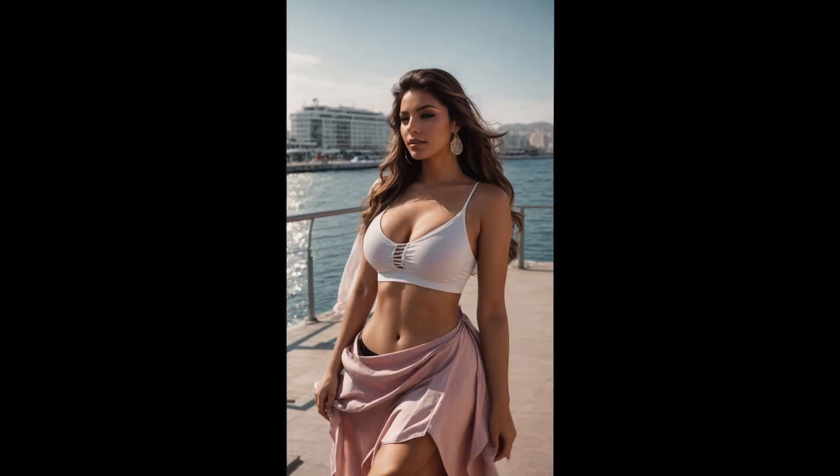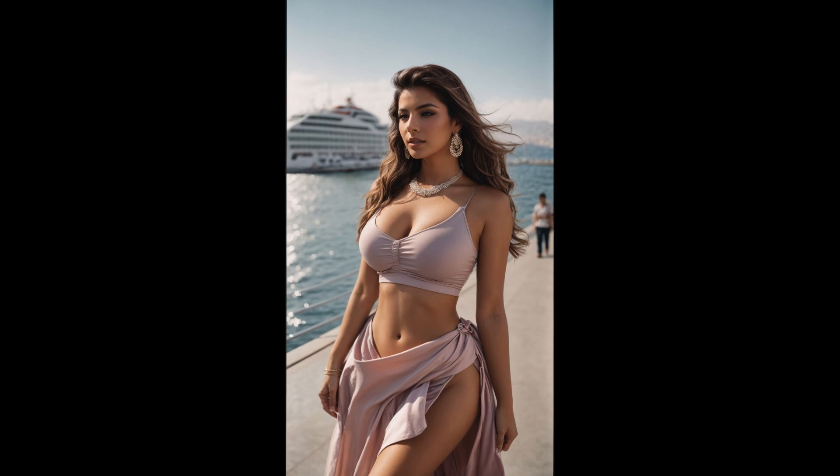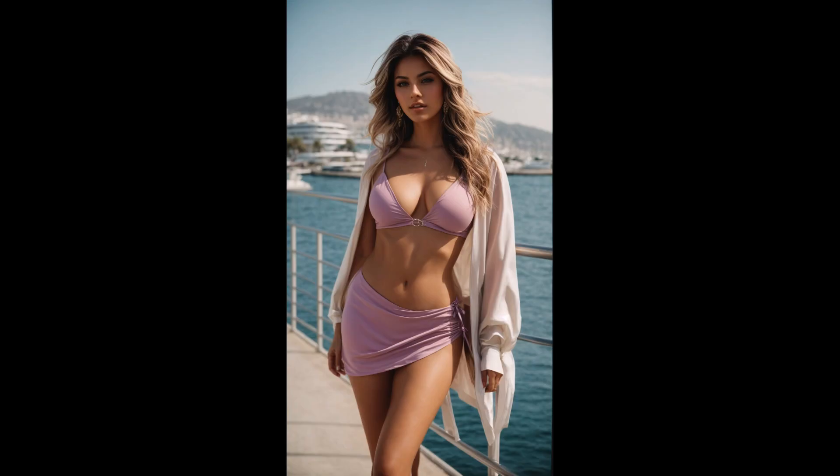All presented in stunning 4K resolution. As you stroll along the waterfront promenade, every ripple in the water, each sunlit detail, and the lively atmosphere of this Turkish coastal gem are captured with remarkable clarity, immersing you in the serene and vibrant ambience of the Aegean Sea.